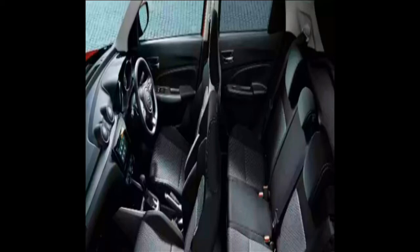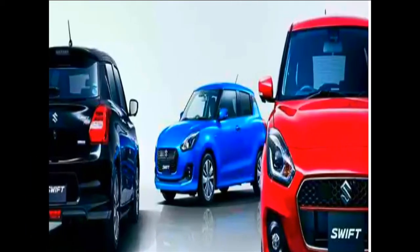For the first time ever, the Swift will get an automatic transmission in India. The Swift has never had an automatic transmission in the Indian market, but this is going to change with the new Swift. It will have an automatic transmission on both petrol and diesel variants — the petrol may get the torque converter unit from the Dzire or the AMT from the Ignis, while the diesel will get an AMT.